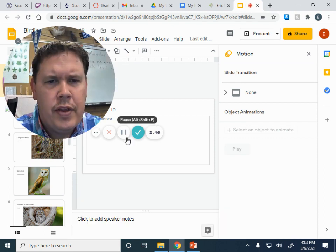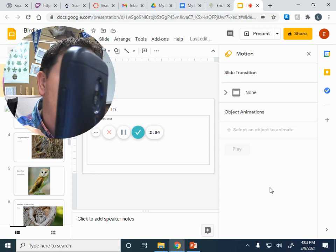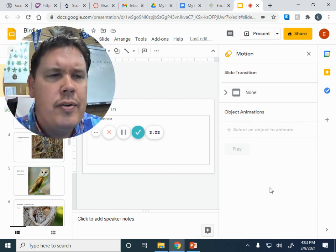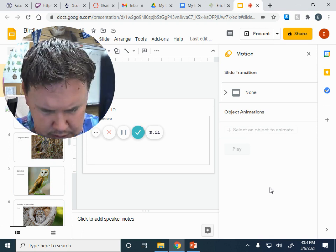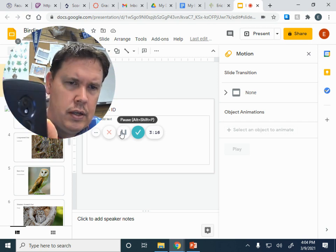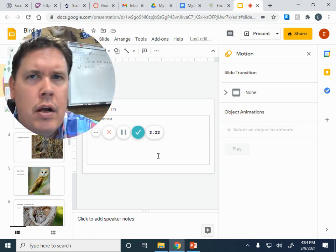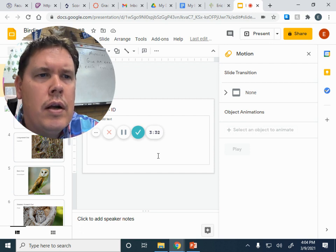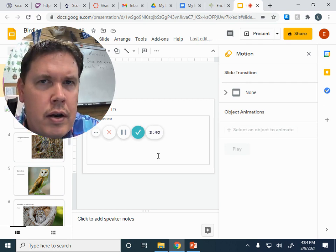Here is the third bird. Another version of the same bird. And here is bird number four. Here is another version of the same bird.